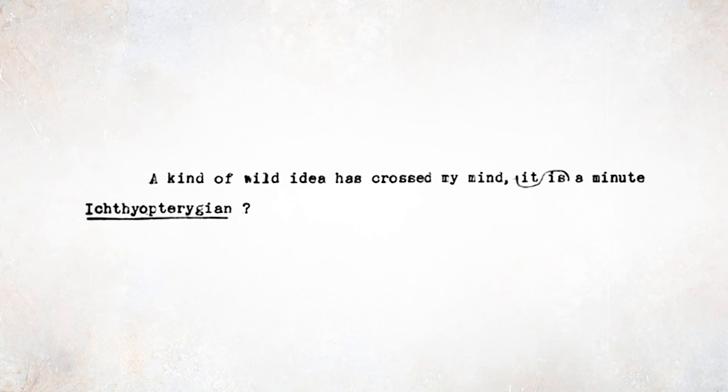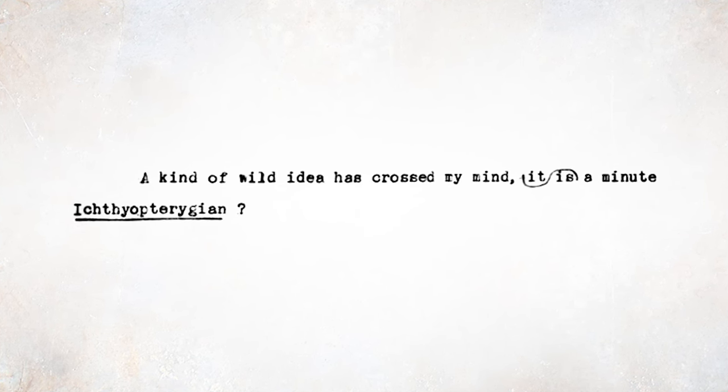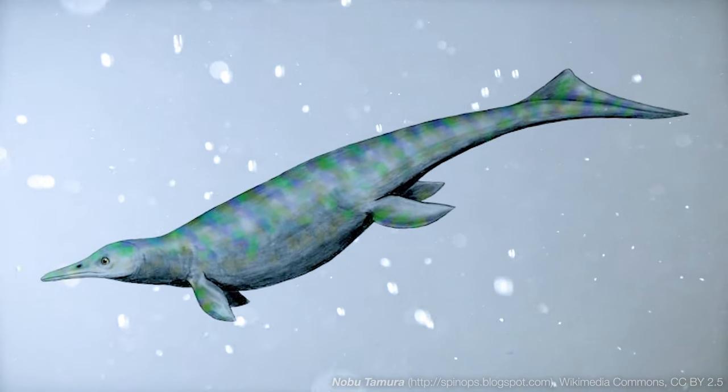Etheridge goes on: 'A kind of wild idea has crossed my mind. Is it a minute ichthyopterygian?' Ichthyopterygians, as mentioned earlier, are dolphin-like reptiles. In this case, Etheridge is suggesting the fossil could come from a very, very small one, which would be consistent with the size of the piece he's describing.